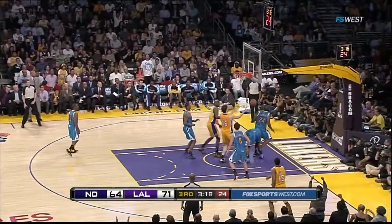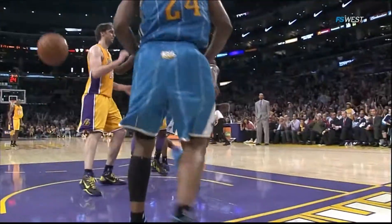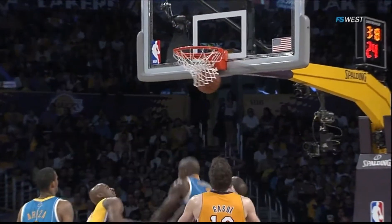Perfect pass. Lamar blasted home — that was some shot. Kobe finds him. Lamar goes up strong and gets contact with the body. Sometimes it's better to be lucky than good, and if you're both — whoo-hoo.